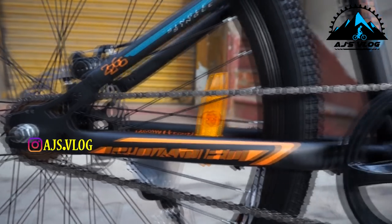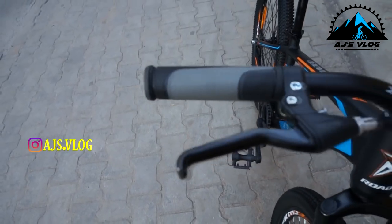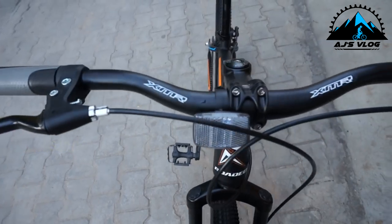The single speed drivetrain can be upgraded. There are 160mm mechanical disc brakes on the front and rear. The brake levers are mounted on a steel handlebar.